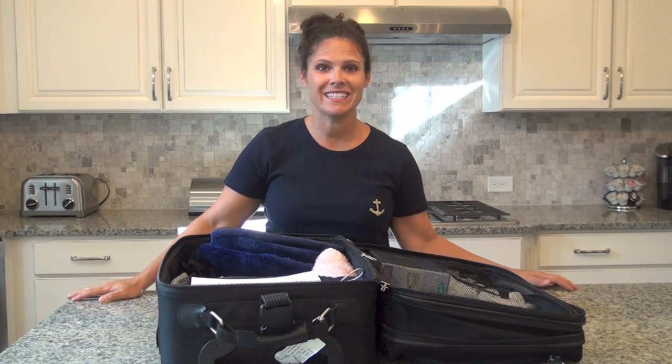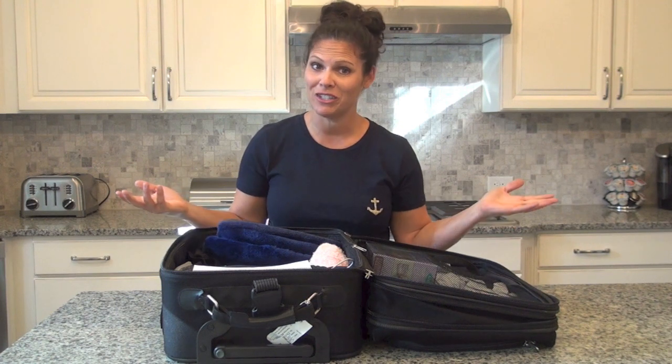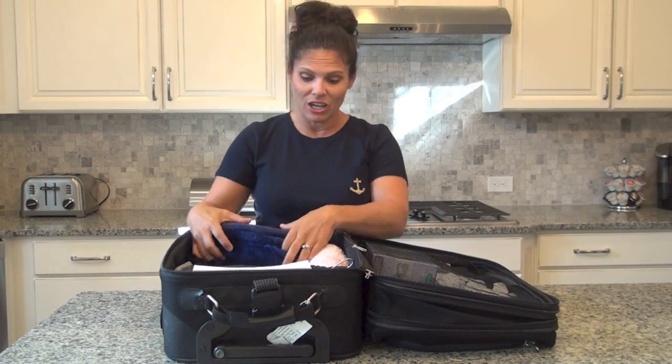Hey guys, it's Holly and today we're talking about what goes in your hospital bag for when you're having a baby. There are important things you don't want to forget. Sometimes you have to rush to the hospital, so it's great if you have your bags packed right by the door. Here's what I recommend putting in that hospital bag, because you could be there for 24 hours up to three or four days.